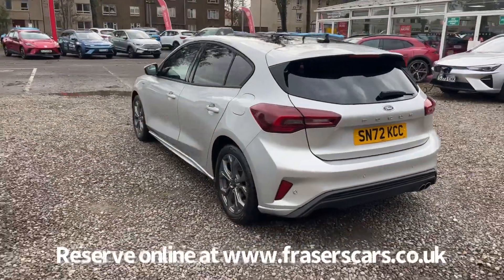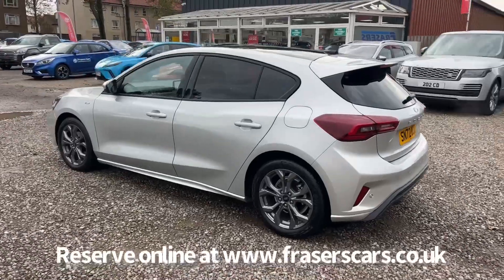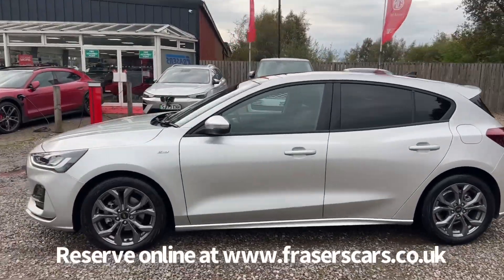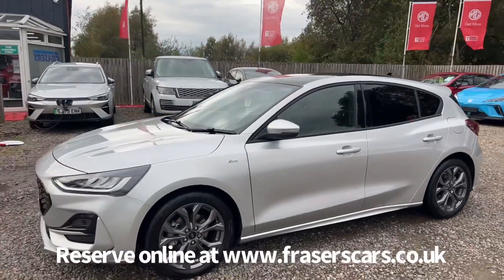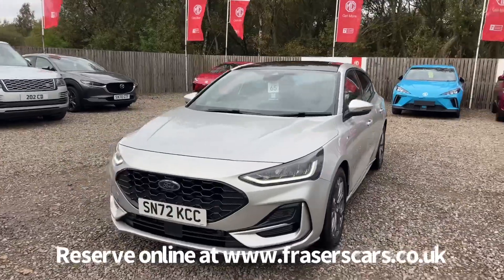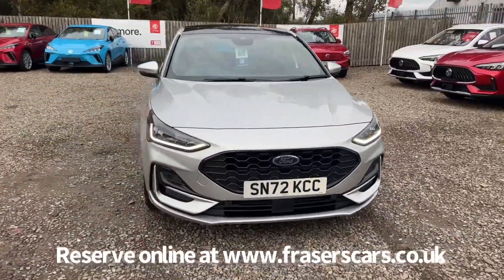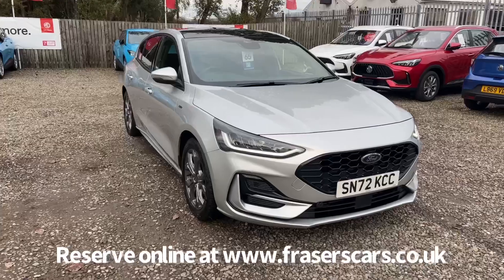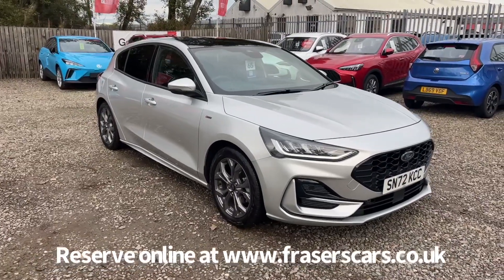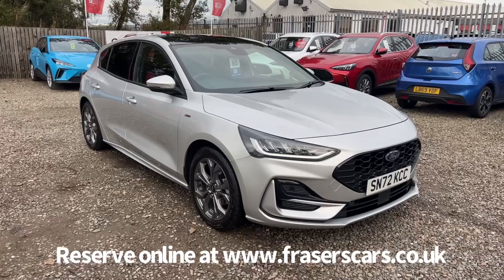This car is available to view at Fraser's of Falkirk MG, located at Glasgow Road in Camelon, Falkirk — postcode FK1 4JQ. You can also view the car online at www.fraserscars.co.uk, where you can reserve the car, get finance expectations, and apply for finance online. If you'd like to give the sales team a call, they're available on 01324 632333. Thanks for watching.